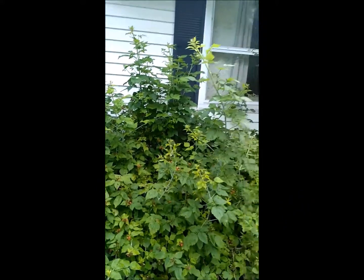Hey everybody, welcome to Foraging for Balance. I'm Jackie, and I'd like to take you on a little tour of what we've got going on here in our yard, starting here in the front of our house.